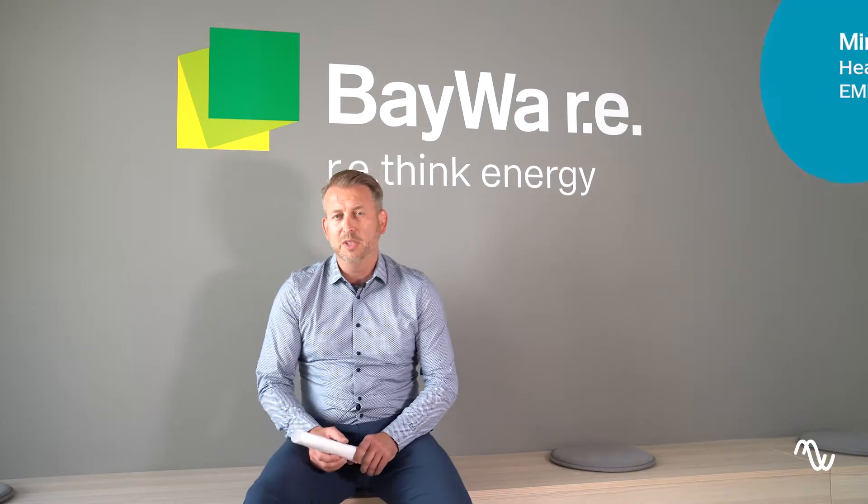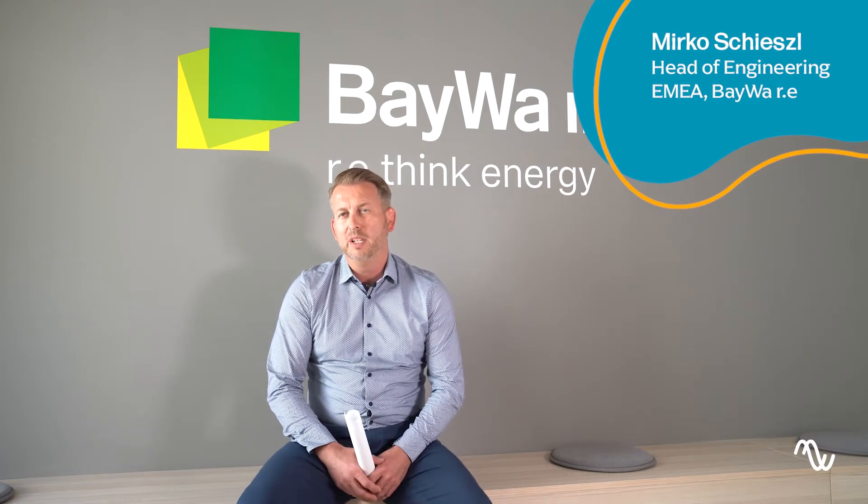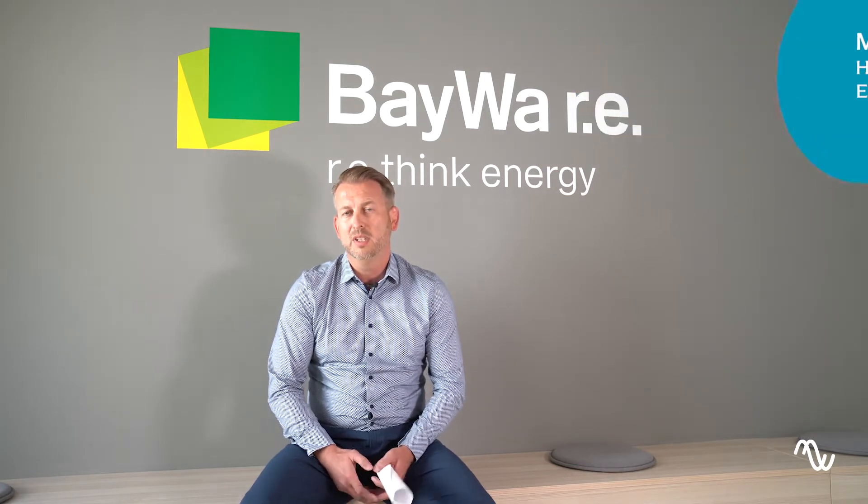I'm Mirko Schiesel, Head of Engineering at BayWa Solar Projects GmbH in Germany. We are a provider of renewable energy projects and I'm responsible as Head of Engineering for solar projects — utility scale solar projects. In my team there are at the moment 30 engineers with 19 nationalities.